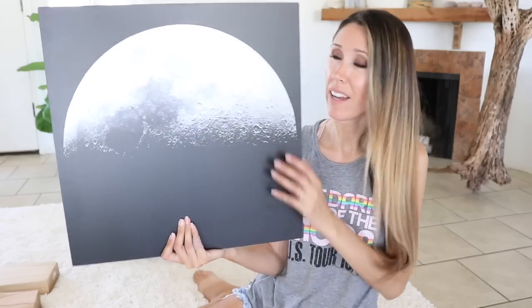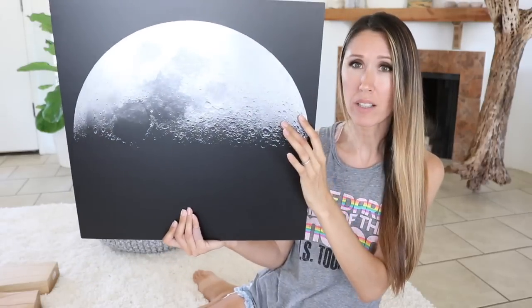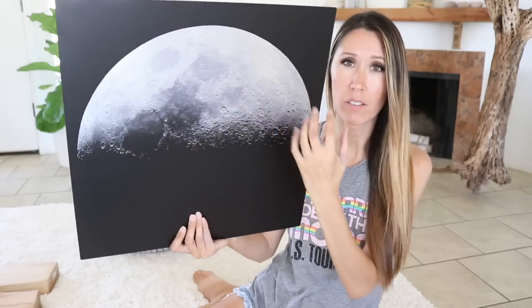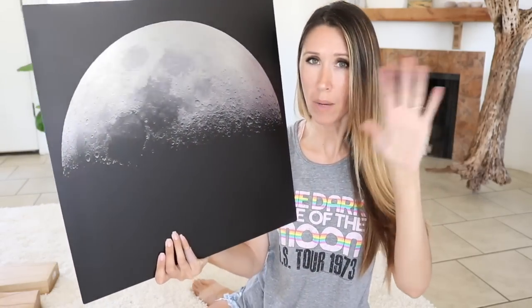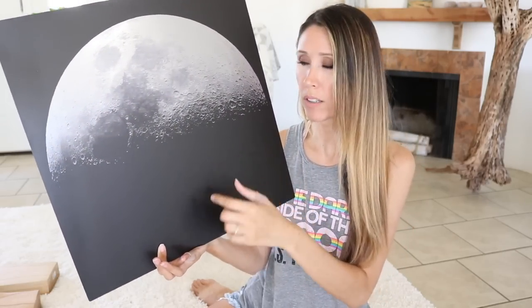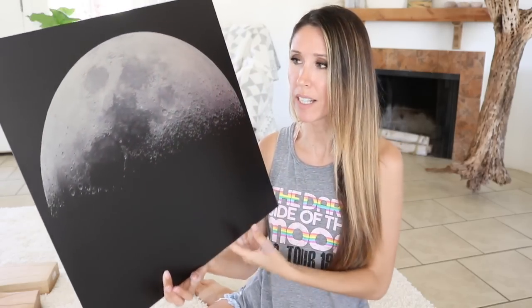And then this moon art is from Ikea and it's made on metal. I thought it was really cool because when the light shines from different directions throughout the day, it makes the surface of the moon light up. It has a lot of luminescence to it because it is on metal. The only thing to watch out for is scratching art that's done on metal because it can scratch easily. But once it's on the wall, it'll be safe.